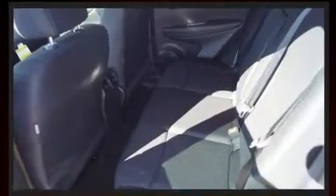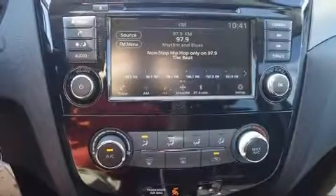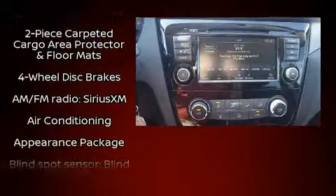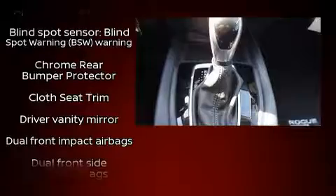It's equipped with tons of terrific amenities that won't break your budget, such as remote keyless entry, a rear window wiper, a tachometer, a trip computer, an outside temperature display, and a blind spot monitoring system.